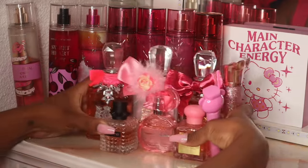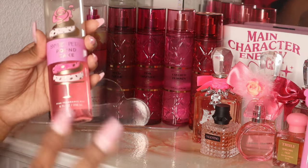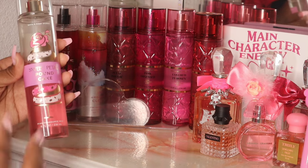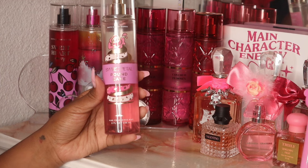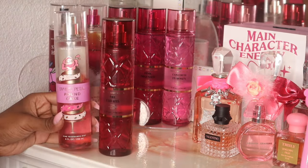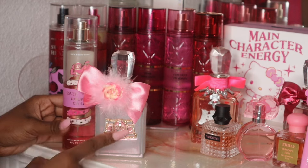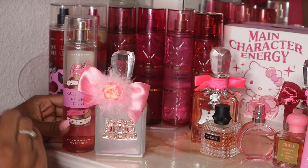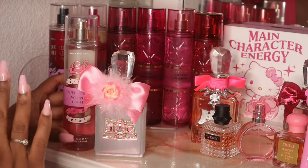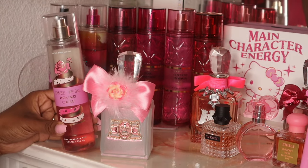Now let's get into the fragrance mists. The first one I picked out is Sweet Petal Pound Cake — perfect for this time of year, honestly any time of year. I think it's a great spring and summer staple. I'm so mad they brought back Ice Lemon Pound Cake and then left her out. This one is good all by itself and mixed. I kind of want to mix it with Oh Cherry — not sure exactly why, but I feel like Sweet Petal Pound Cake and that sweet floral would work really well together since this is gourmand but also floral. I'll update you guys and let you know how I like that fragrance combo.